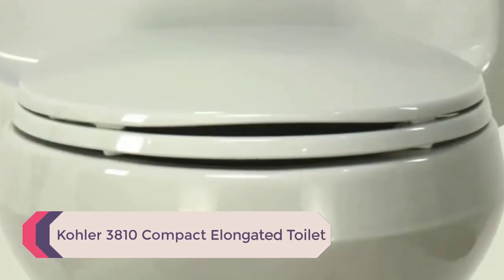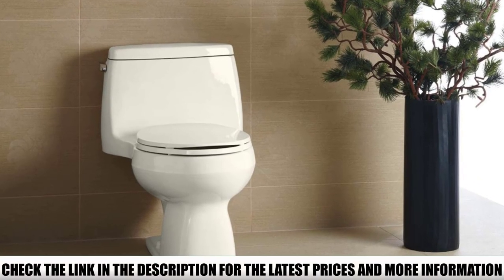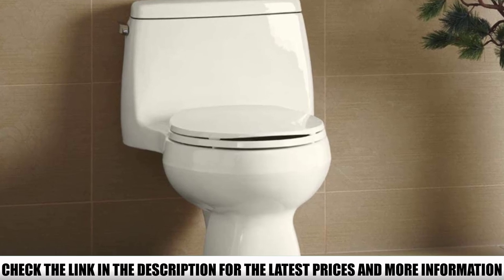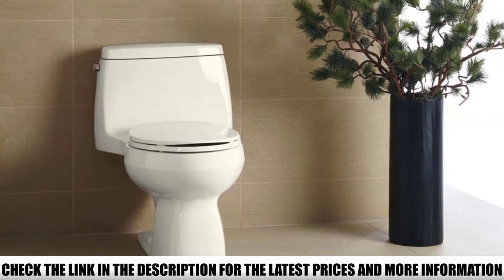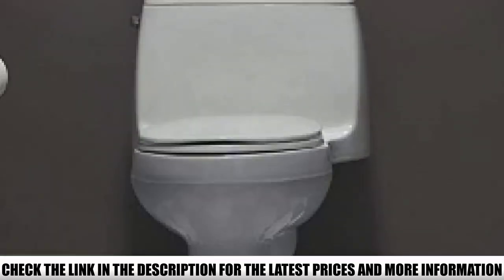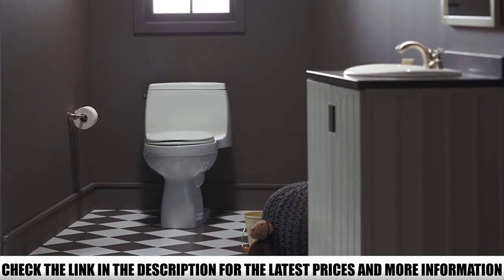Number 4: Kohler 3810 Compact Elongated Toilet. Kohler toilets are best known for their quality and durability compared to other small toilets. The Kohler 3810 is among the few elongated one-piece toilets built with a compact design for your bathroom. It uses 1.28 GPF for water efficiency and comes with a standard seat, making it comfortable for a person of any height. The one-piece design has the tank and bowl fitted together, saving space in your tiny bathroom.